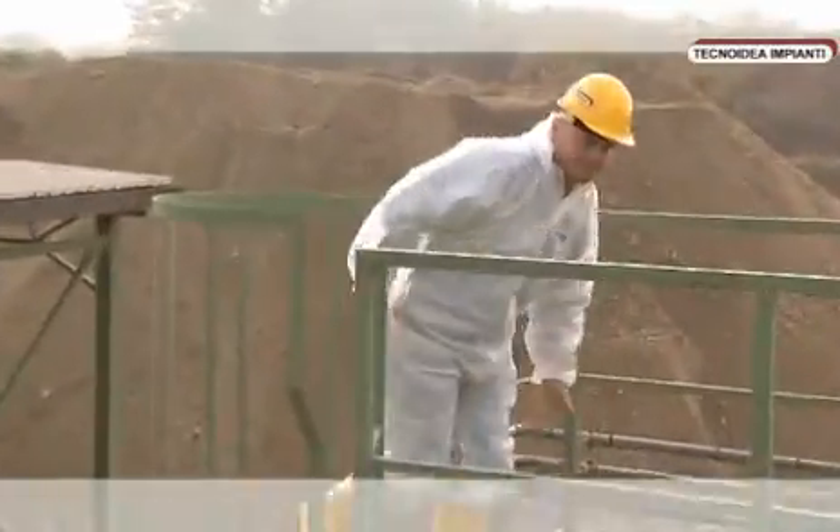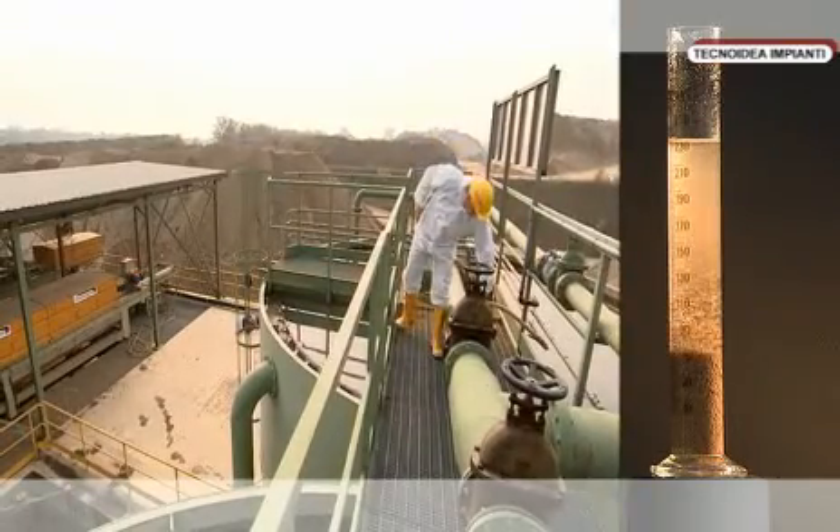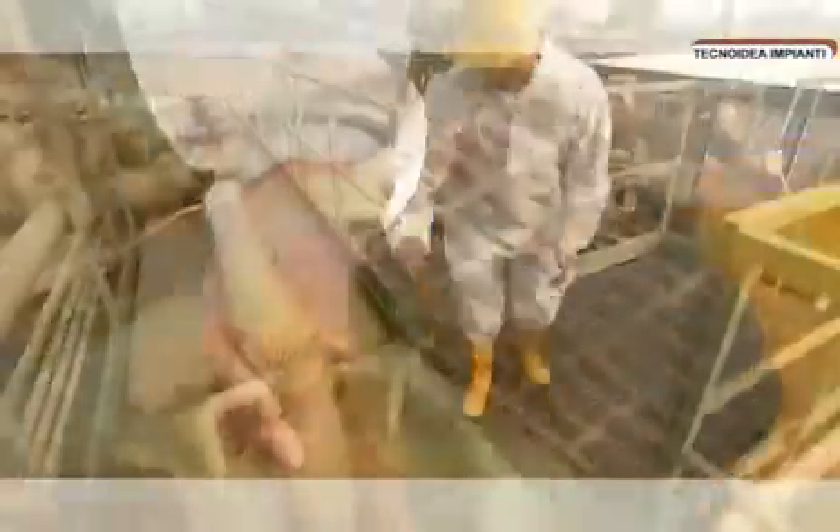A non-toxic and biologically degradable flocculating substance is added to the waste water while flowing to the settling tank. These images show the flocculation process reproduced in the Technoidea Impianti laboratories. The same process takes place inside the settling tank installed in the plant.